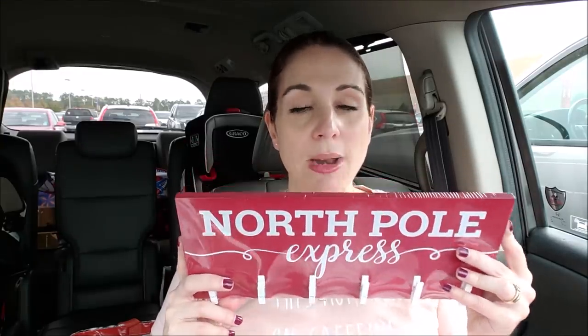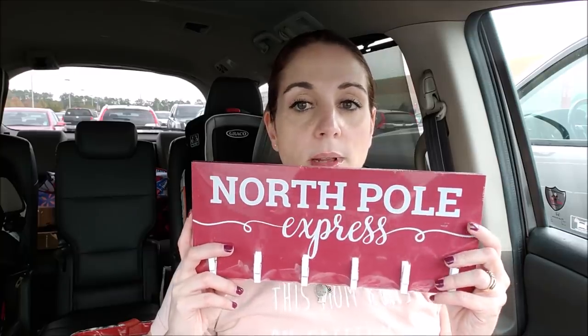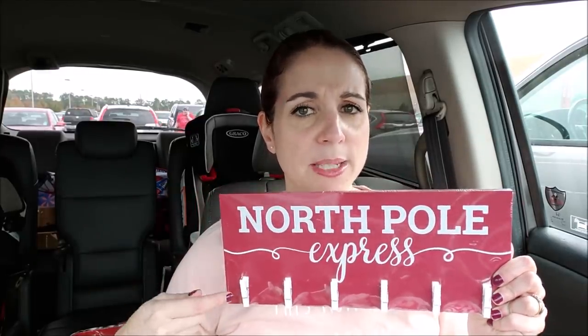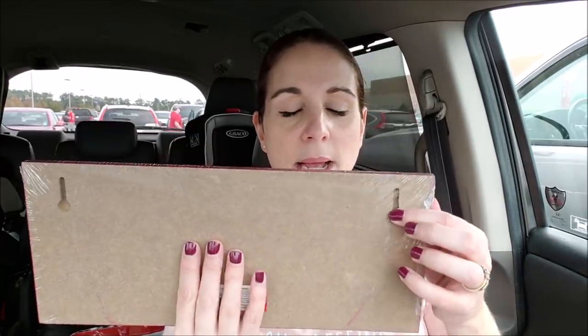These plaques are so stinking cute and I can't believe they're just three dollars. I got the one that says 'North Pole Express' — it's got clips so you can put whatever you want on here. I think I'm going to put Christmas cards on it and stack them together. It does have holes where you can hang it — I'm probably going to use a command strip. I really wanted the hot cocoa one so bad but I have no place for it. That hot cocoa one and the 'Stockings Were Hung' one are my favorites — I'm totally bummed I didn't get those.